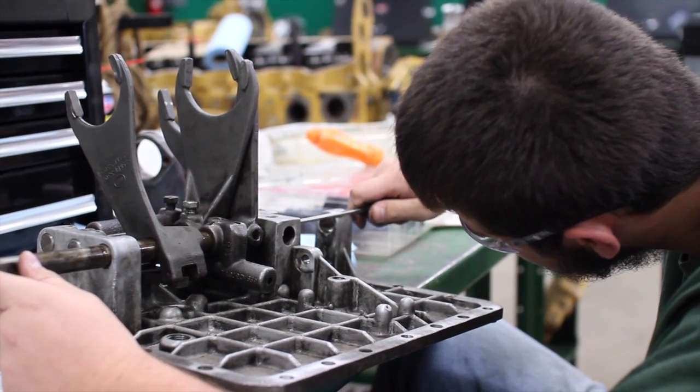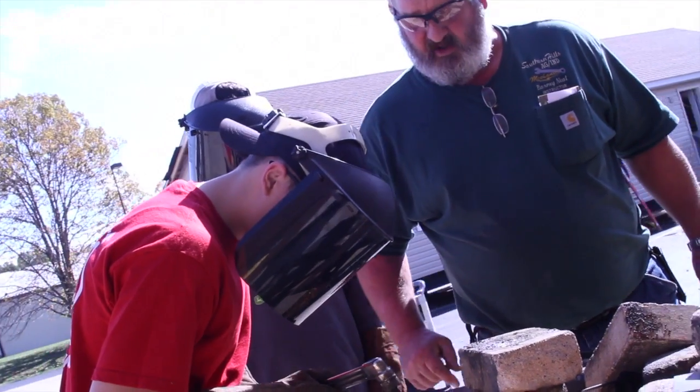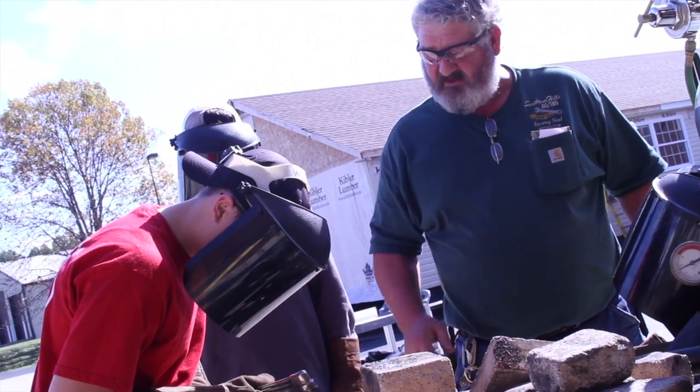I came down here and checked this out — the hands-on thing. I knew the academics would be tougher for me, but everybody helps me and it's fine now. So I love it.